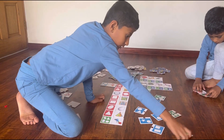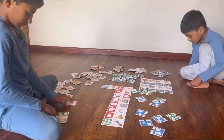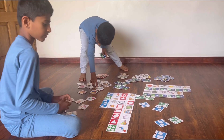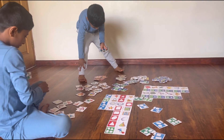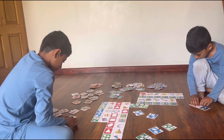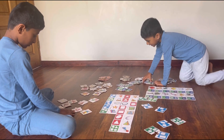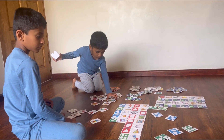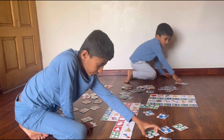Oval, square, and rectangle. There you go. Triangle and rectangle. I think there is triangle and rectangle. Oh, it's this one.